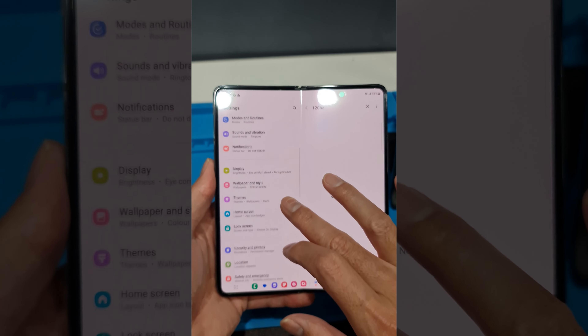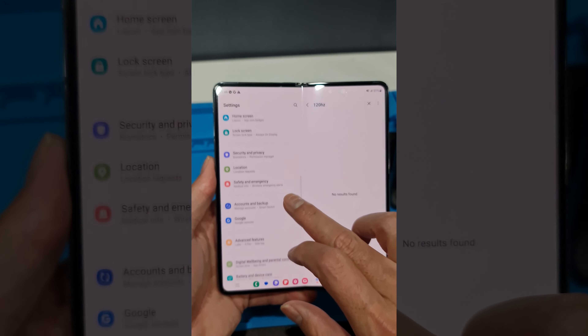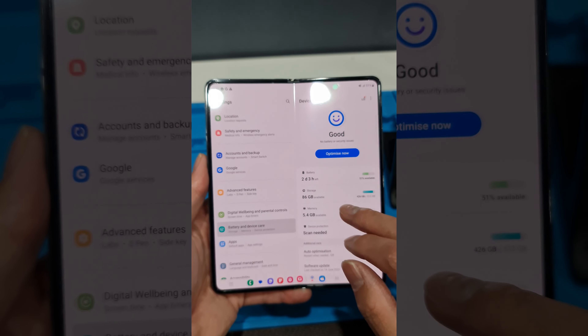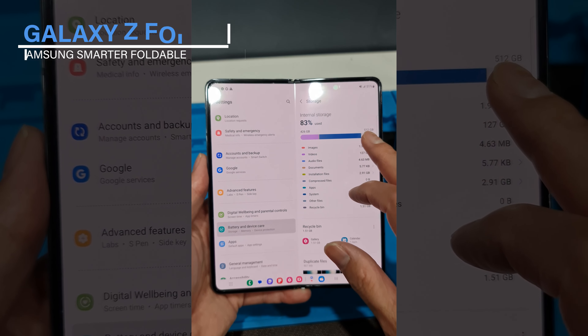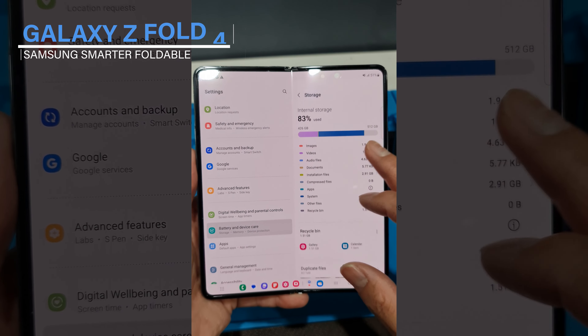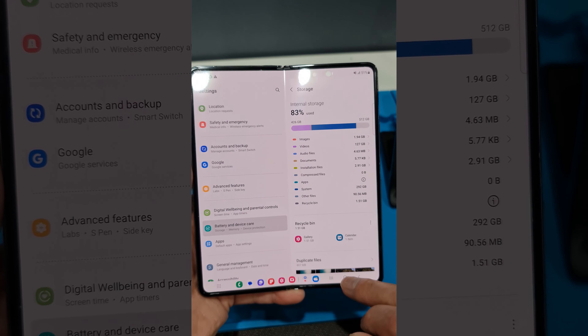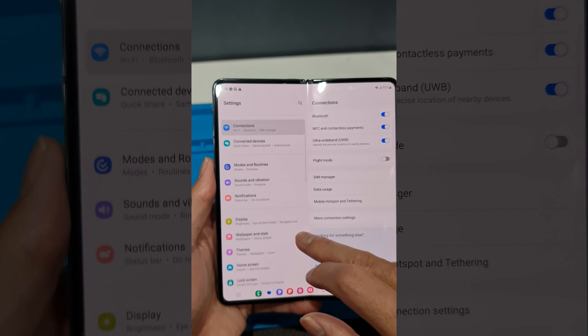The Galaxy Z Fold 4 comes in three different storage options. This includes the 256GB and 512GB options that were available with the Fold 3, along with a new 1TB option that's unique to the Fold 4. This 1TB option is extremely pricey but is completely worth it for users who require extra space for photography or work purposes.